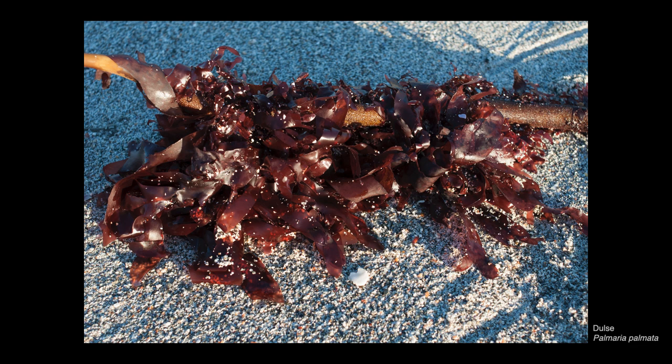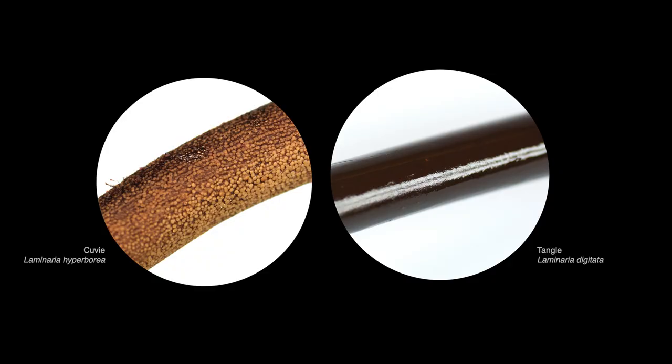Dulse is an epiphyte, which means it grows on another plant, not as a parasite but using it for support. Dulse grows on Laminaria hyperborea, known in Orkney as Coovie Tangle, and it is the rough stipe of the Coovie Tangle that allows it to attach, unlike the smooth stipe of the Tangle.